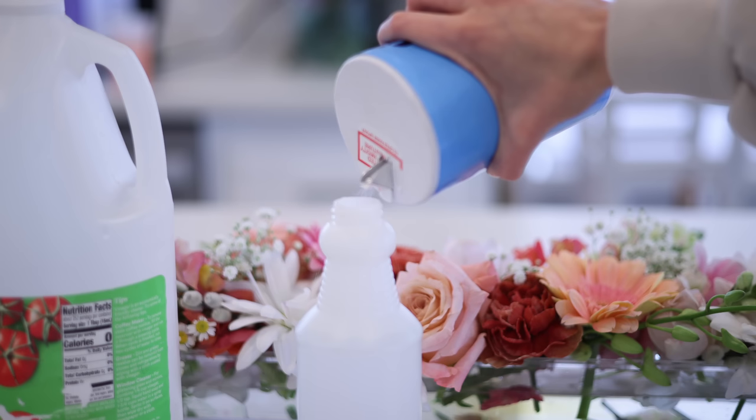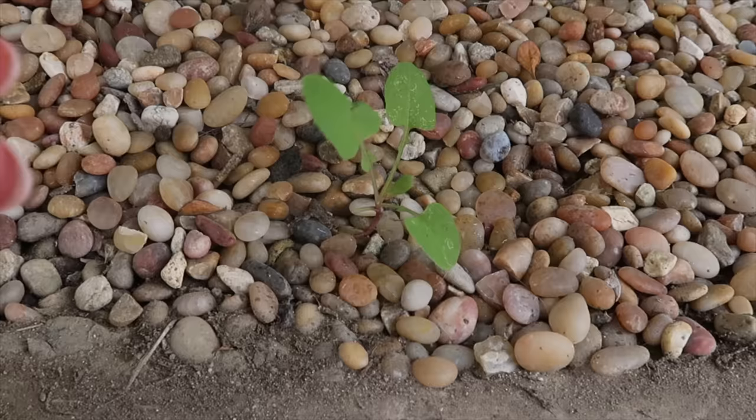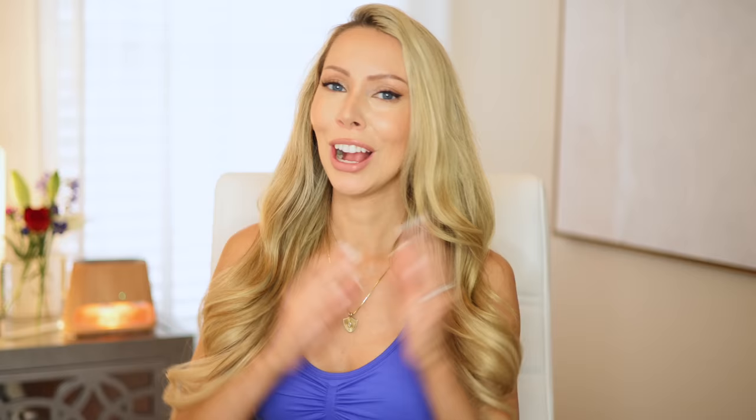You can use vinegar to kill weeds outside as a non-toxic solution, because most weed killers are so toxic with horrible chemicals. It works best if you mix one gallon of vinegar with one cup of salt and a quarter cup of Dawn dish detergent. The salt will dry out the weed's root system, and the dish soap contains surfactants that dissolve any protective coating on the leaves. Spray the leaves of the weeds so that you can preserve the soil underneath.